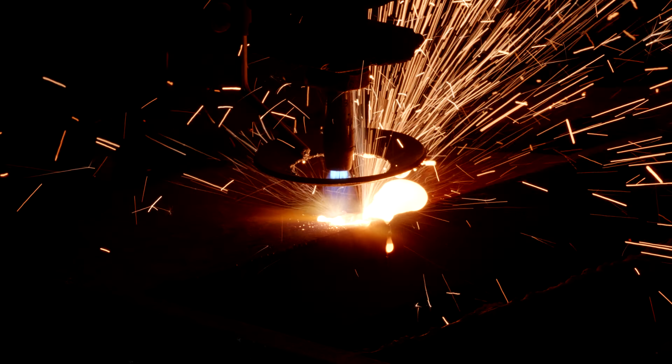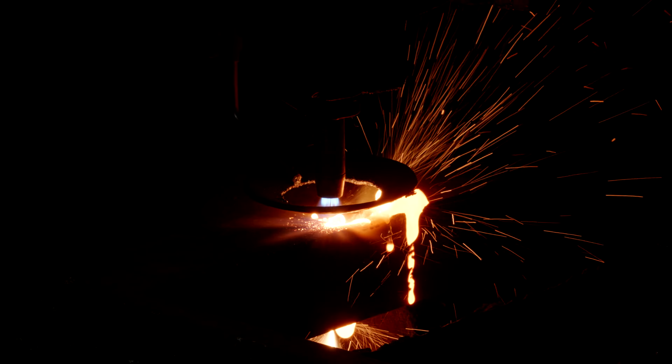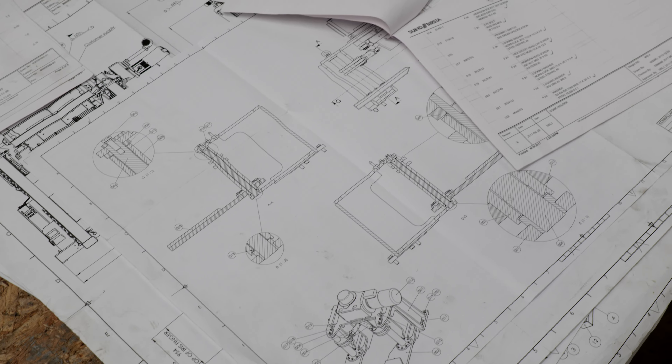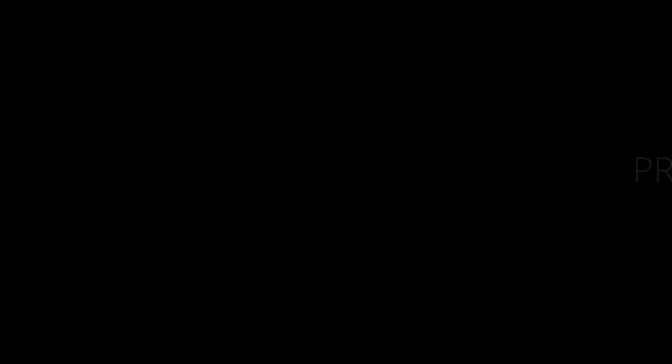The second stop is the cutting department, where all materials arrive at our facilities in a raw state and form. Here they are cut by precise CNC machines according to the specifications requested by our customers.